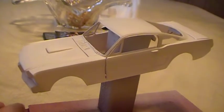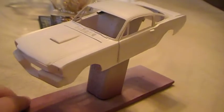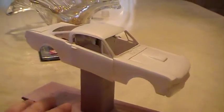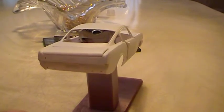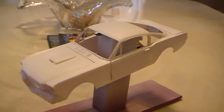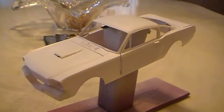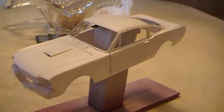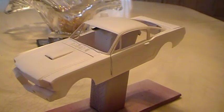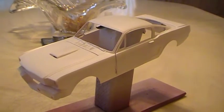As you can see, I had filled in some of these gaps in the front and sanded it down, as well as in the back. And as you can see, she is now in primer. The GT350R is now in primer.